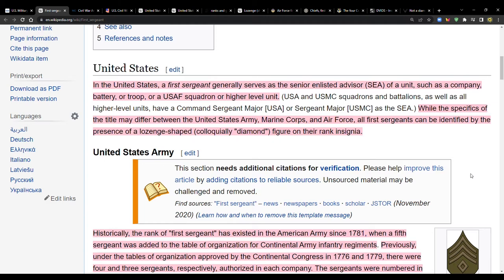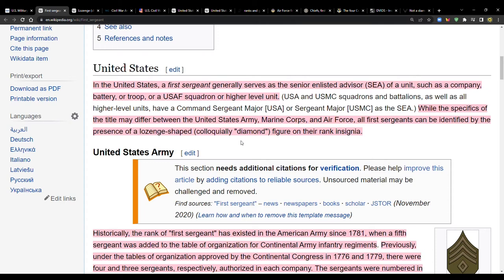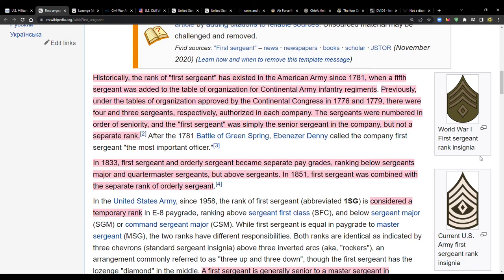In the United States, all first sergeants across the Army, Marine Corps, and Air Force can be identified by the presence of a lozenge-shaped figure on their rank insignia — colloquially called a diamond. A lozenge is a form of rhombus; the word is sometimes used simply as a synonym for rhombus. I had never heard this word before — I've always just called it a diamond.